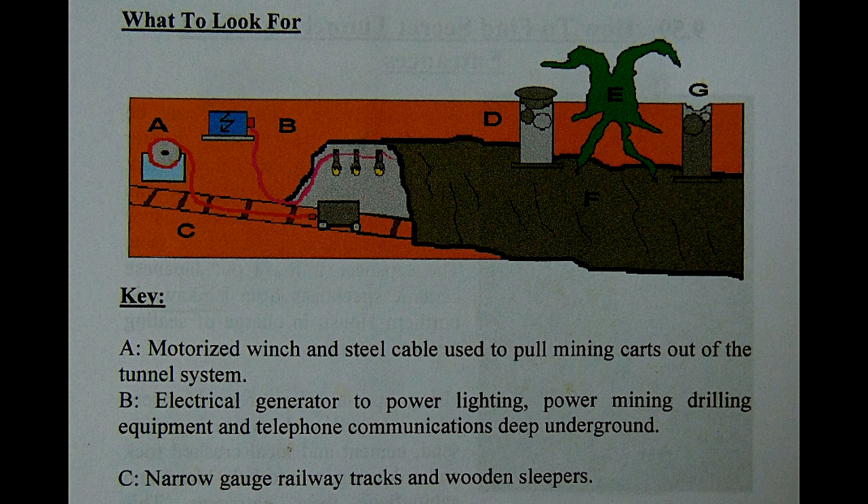Paano naman natin malaman na ang napasok nating cavity ay hindi gawa ng nature? Meron kasing mga tunnel na gawa din ng nature — tulad ng mga cavern at caves. These are the things you look for sa loob: (A) motorized winch and steel cable used to pull mining carts out of the tunnel system; (B) mga gamit na electrical like generator to power lightings, mining drilling equipment, and telephone communication deep underground; (C) narrow-gauge railway — yung maliliit na rails ng train na nakikita sa mga mina — at mga wooden sleepers na gawa sa kahoy, ang tinatawag na bakya.